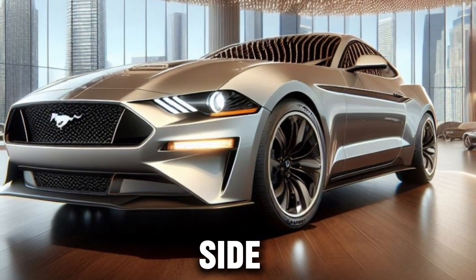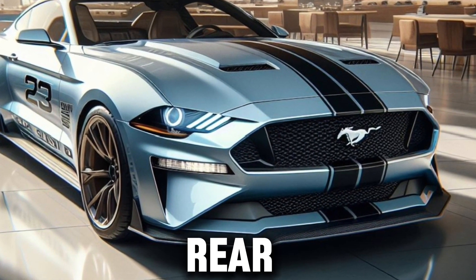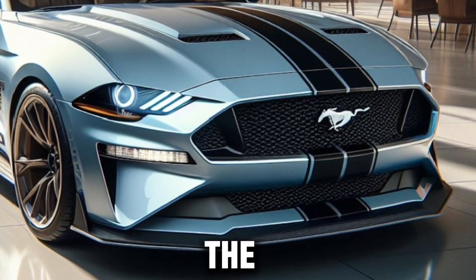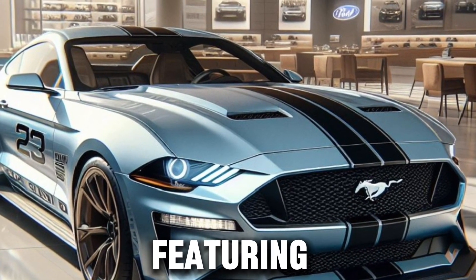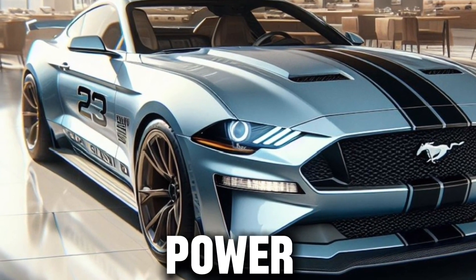Moving to the side, the sculpted lines flow seamlessly from the front fenders to the rear, culminating in a set of muscular haunches that house the heart of the beast. The 2025 Mustang comes with an option for 20-inch wheels featuring red aluminum center caps that add a touch of elegance to the raw power they represent.